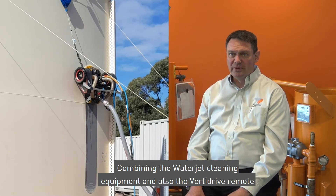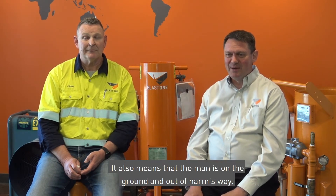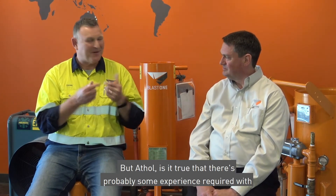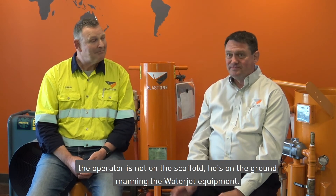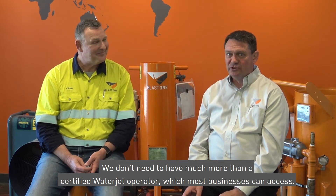Combining the water jet cleaning equipment and the VertiDrive remote control equipment, we can work much faster and safer. It also means that the man is on the ground and out of harm's way. There is experience required with this type of equipment — we have certified operators. However, in this example, the operator is not on the scaffold; he's on the ground manning the water jet equipment. We don't need much more than a certified water jet operator, which most businesses can access, on equipment that can be rented, and quite inexpensive compared to the productivity gains.